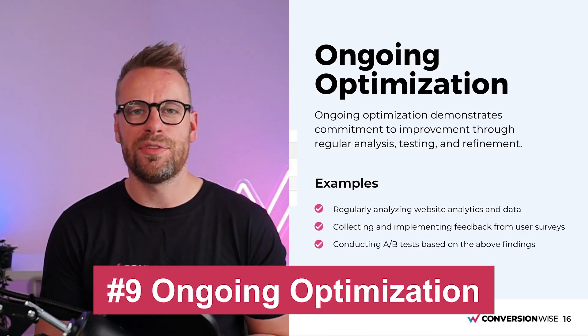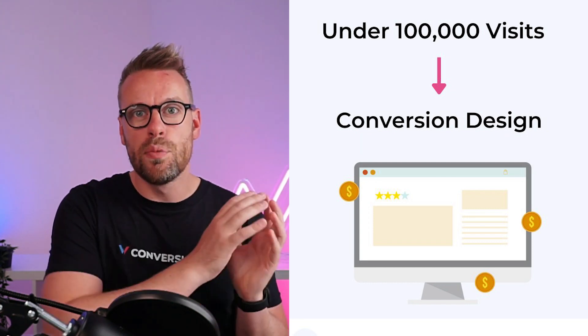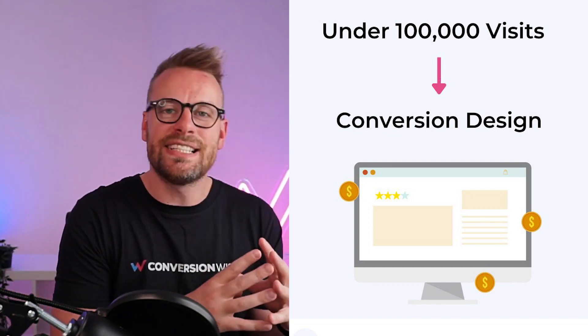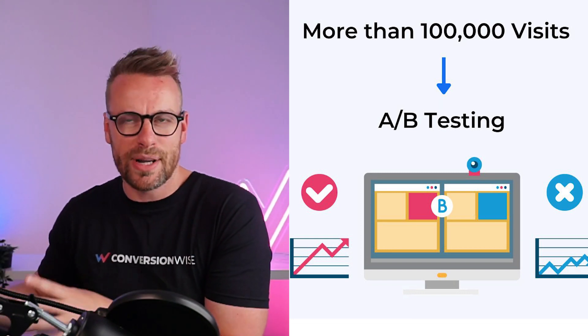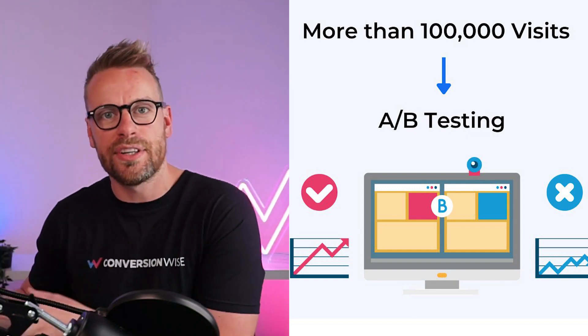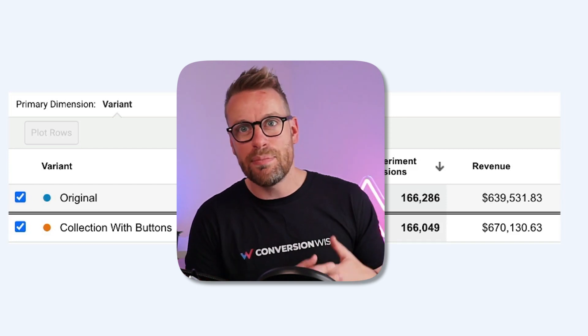Ongoing optimization: if you're below 100,000 hits, get as many of these principles in as possible, since you don't have enough data to quantify small tests as winners. If you're above 100,000 hits, ongoing conversion rate optimization is non-negotiable — it's the fastest way to scale your brand from the same number of clicks. Set up A/B tests, regularly analyze your analytics to see where people are dropping off, test different hypotheses based on customer feedback and post-purchase surveys, and run tests until they're statistically significant. When they are, implement them and you're going to see huge returns.